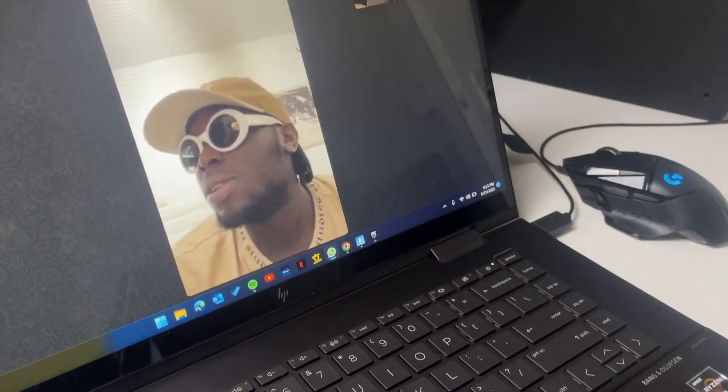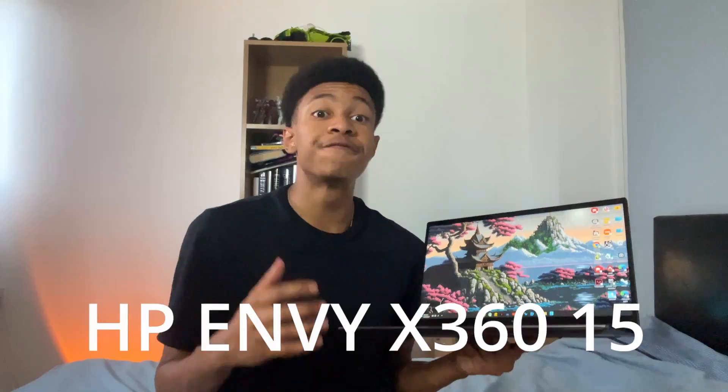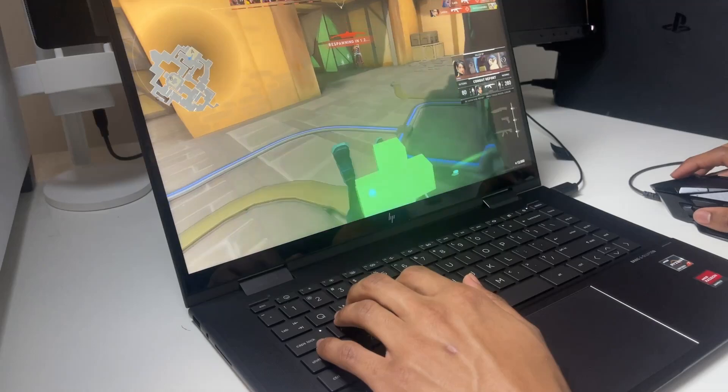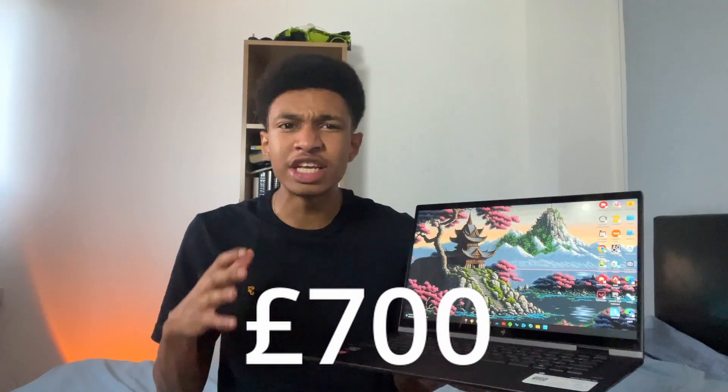I'm going to university soon and I need an affordable laptop that can do it all — from Netflix to Word to gaming — while looking dashing. And I have found it with the HP Envy 360 15-inch display, which runs on AMD Radeon graphics, meaning the screen is super vivid, super clear, and overall just beautiful. At £700, it's a real steal, let alone considering the other specs.